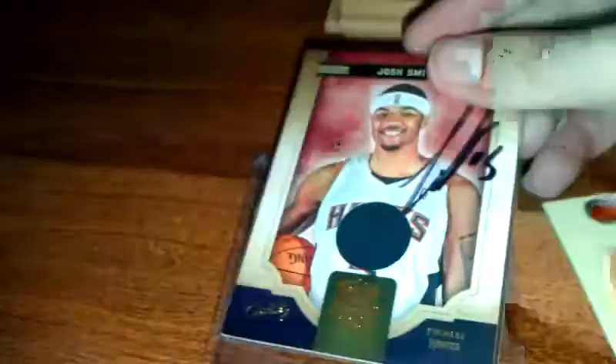And last but not least, I got Johan Petro, the Hawks' backup center, to sign this SP card.